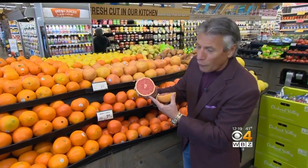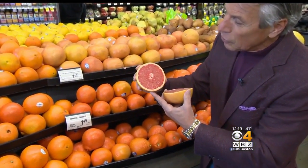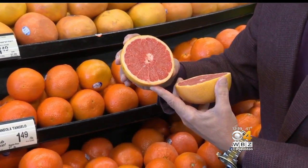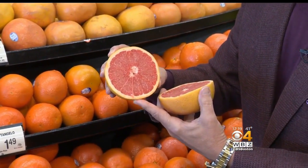Look how beautiful this grapefruit is when you cut into it. Look at that — just glistening. All of that sweet, sweet juice coming out of there, and it's loaded with sugar. You wouldn't think so, but it's that sweet.